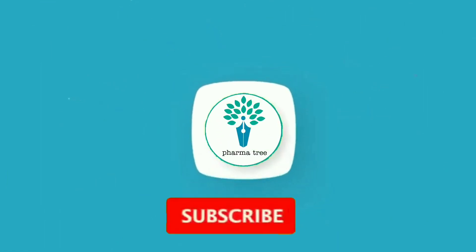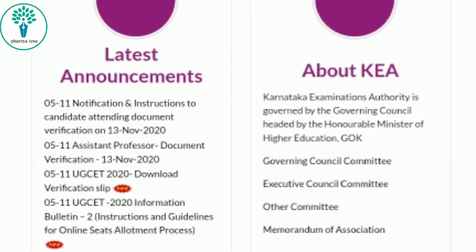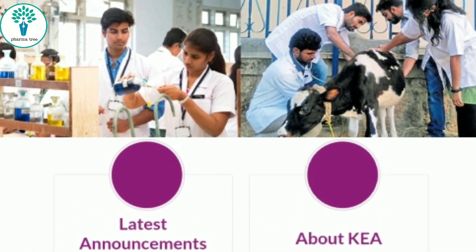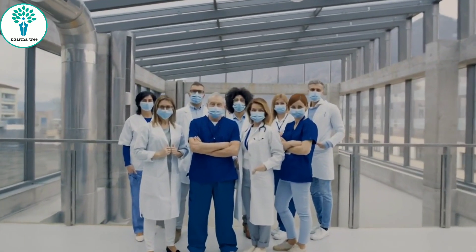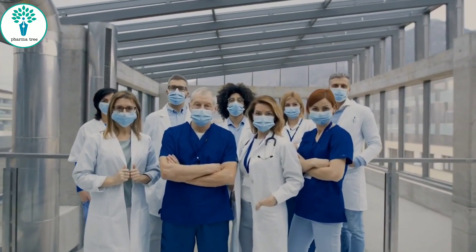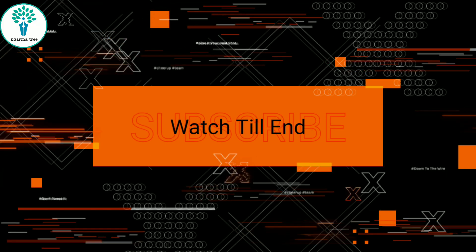Hi friends, welcome to PharmaTree. Friends, are you filling your option entry for the KCT counselling? But are you confused? Are you interested in pharmacy but you don't have or have less information regarding it? So then this video is for you. Please do watch the video till the end. Let's start the video.